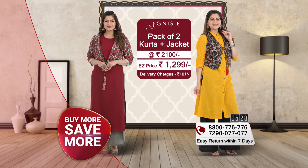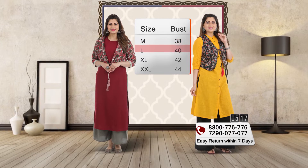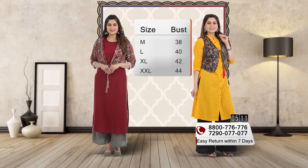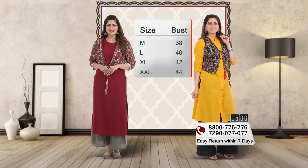Both shirts are at an easy price of 1299 rupees, and delivery to your home is 101 rupees. The sizes available are medium, large, XL, and double XL. You can place your order in the same size — both the shirt and contrast jacket should be ordered in the same size.